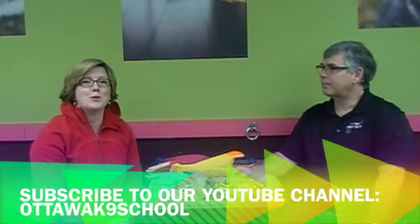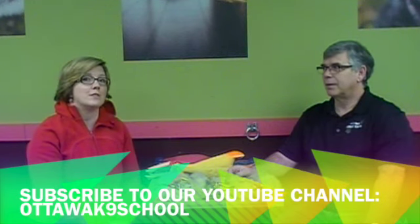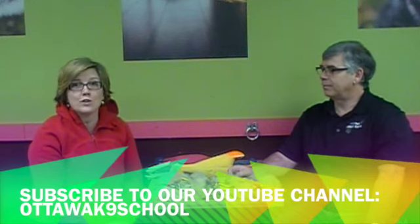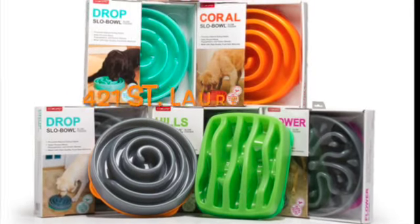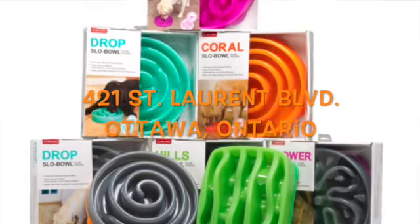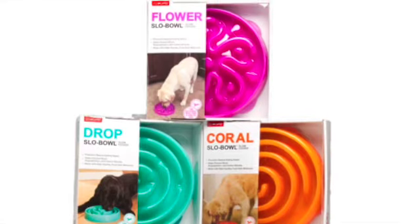Thank you so much for tuning in. Take some time and check out our other YouTube videos — we have some very interesting and informative instructional videos out there for you. If you're interested in some of the products we highlighted today, they're available at the Canine School on Saint Laurent Boulevard. Thanks so much.